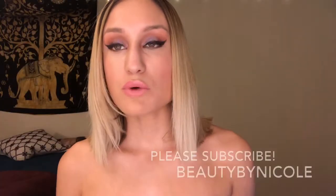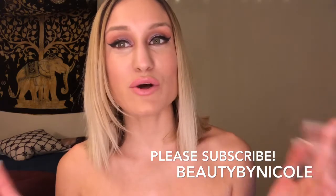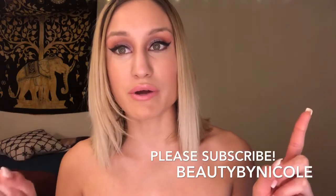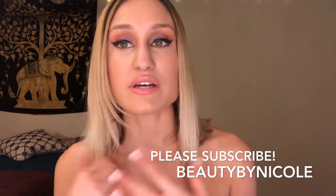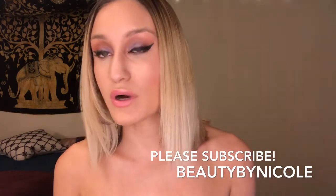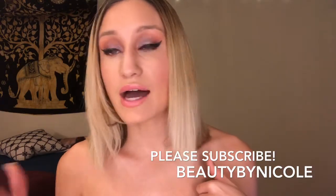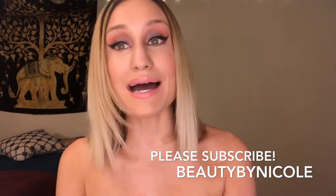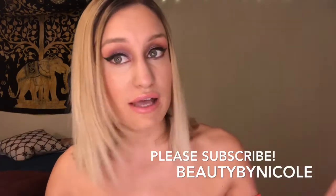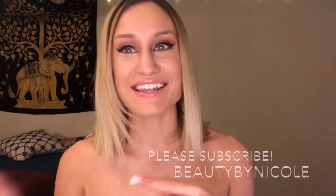Hey guys, welcome back to my channel. Today I have a holy grails video for you — my 2017 holy grails, both high-end and drugstore. For anyone on a budget, you can get an idea of what's great at the drugstore, and for those who want to splurge on high-end makeup, I'll share my favorites too. Thank you so much for watching — let's get to the video.